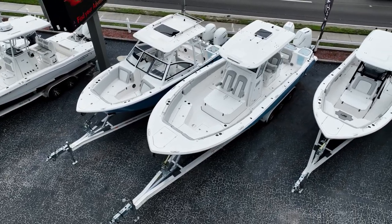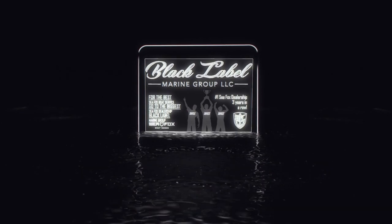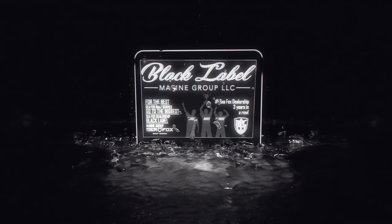Let our winning team help captain you into the Seafox perfect for your needs. At Black Label Marine Group, we don't just sell Seafox boats — we live the Seafox life.